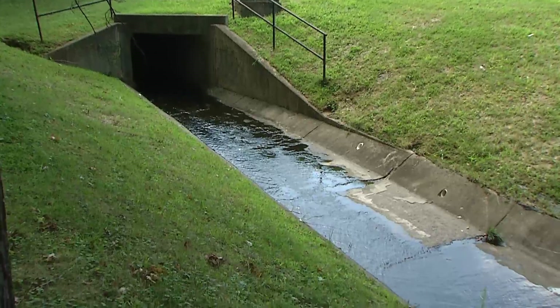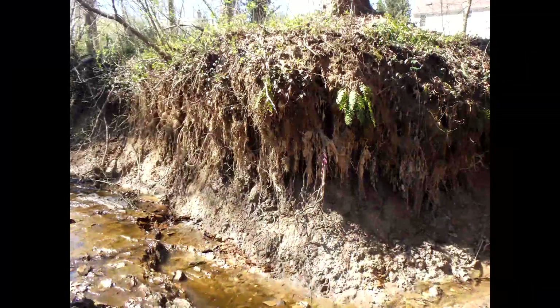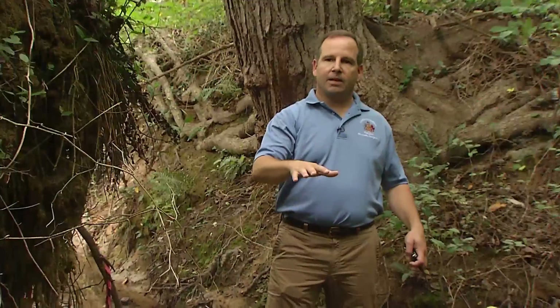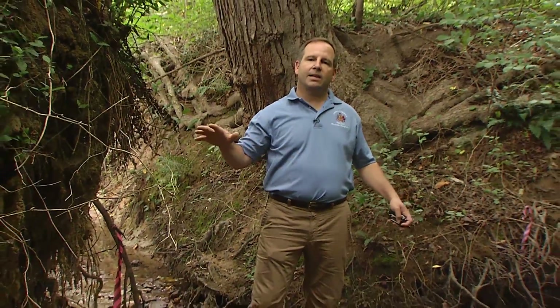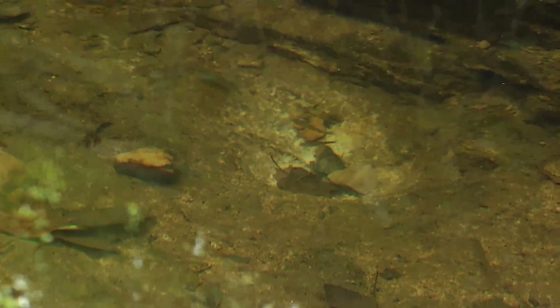The project we're going to be working on here on the Dominican Retreat is stream restoration using what's called natural channel design. The idea is to take care of these older problems of eroded stream banks caused by runoff from upstream, restore the stream by lifting the stream, reconnecting it to its floodplain, and ultimately creating habitat within the stream itself.